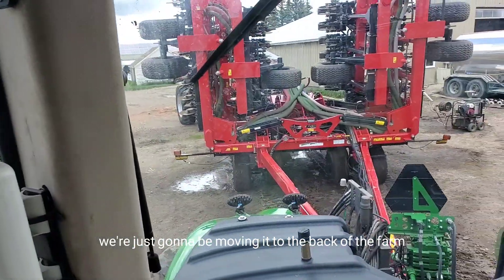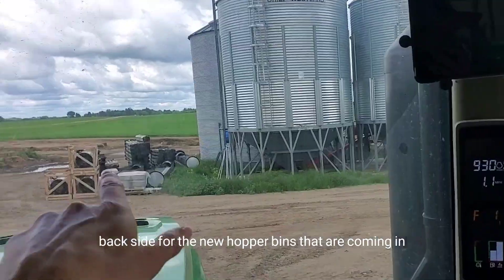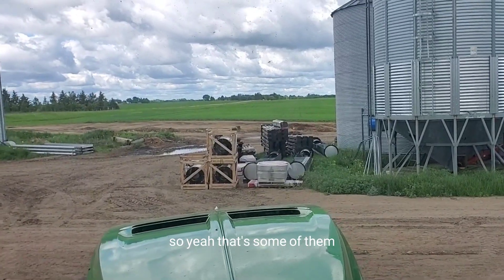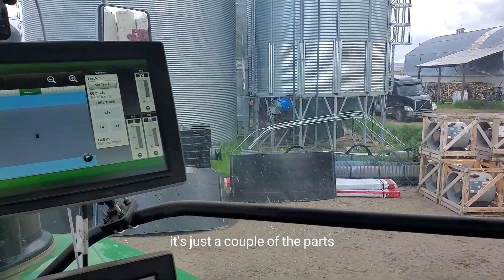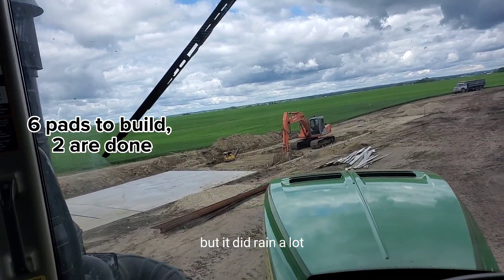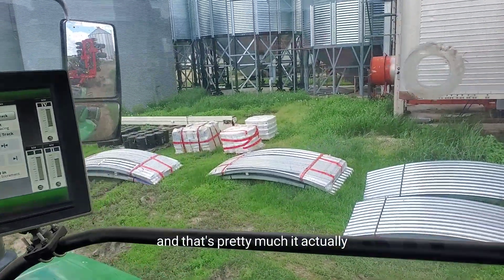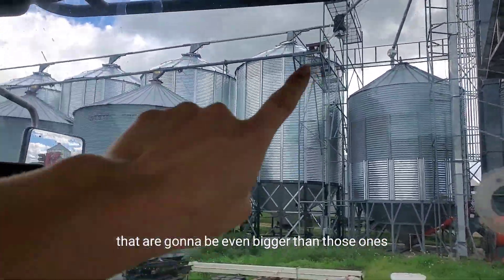We're moving into the back of the farm — I have to go behind all these bins and I'll be on the back side for the new hopper bins coming in. Six new hopper bins are going in the back there and they just delivered the parts for it. There's way more on the other side of the bins. This is our progress so far, but it did rain a lot so it's been pretty slow going. That material will build six hopper bins that are going to be even bigger than those ones right there.